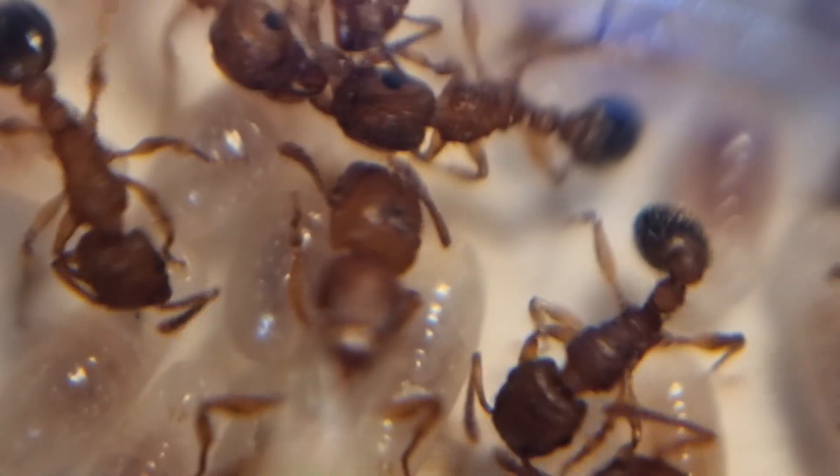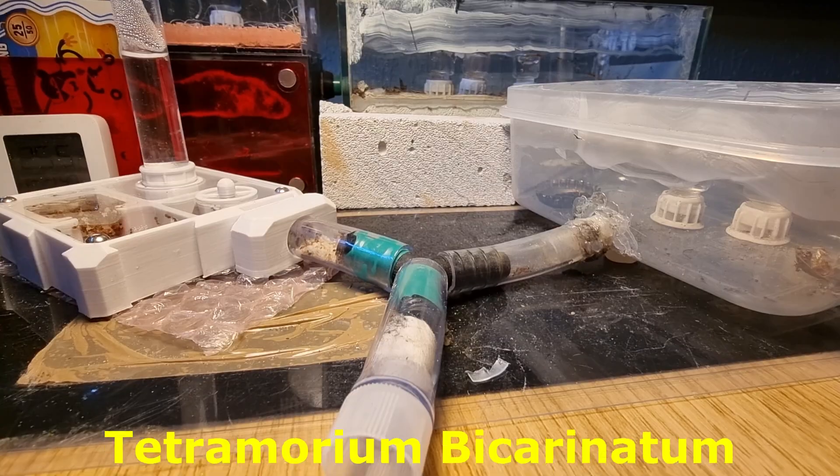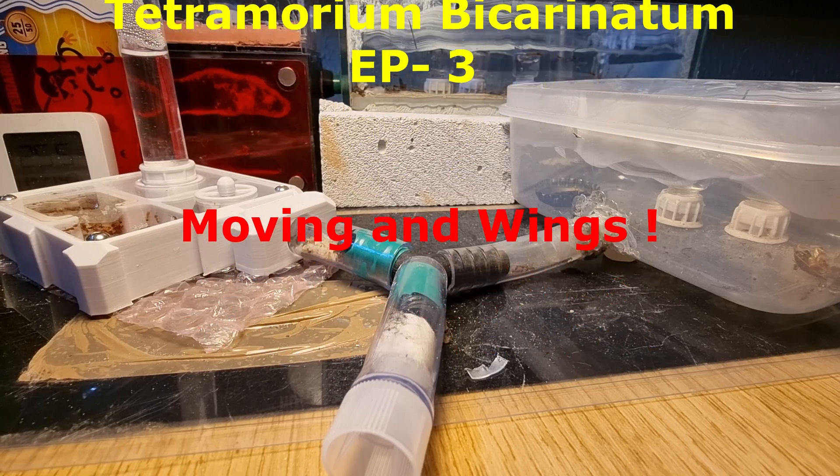3, 2, 1. Welcome to Anti-Matters Tetramorium by Karanatham, episode 3 today.